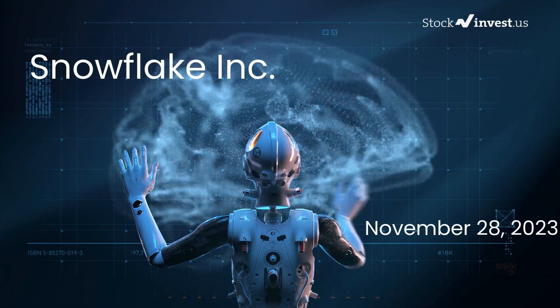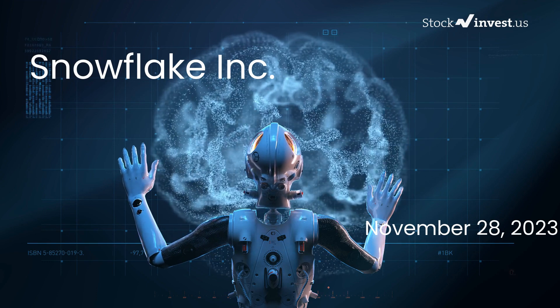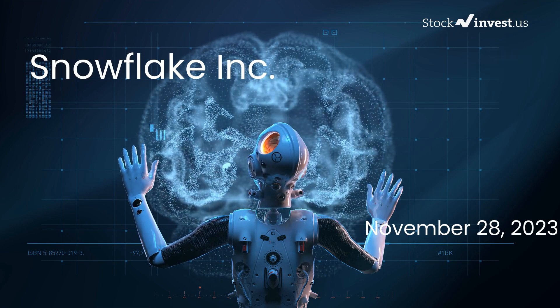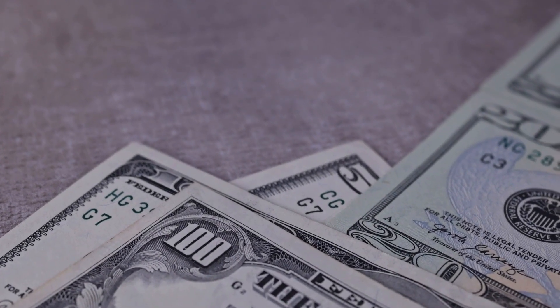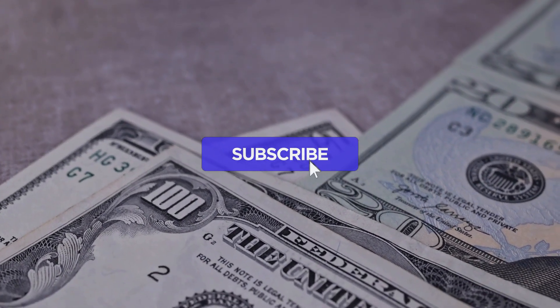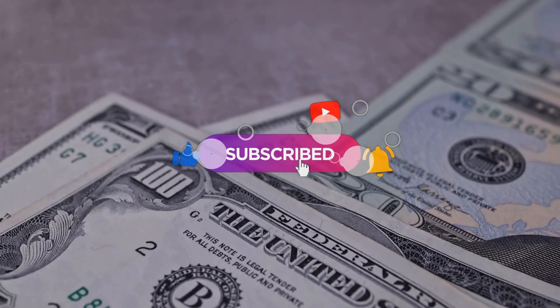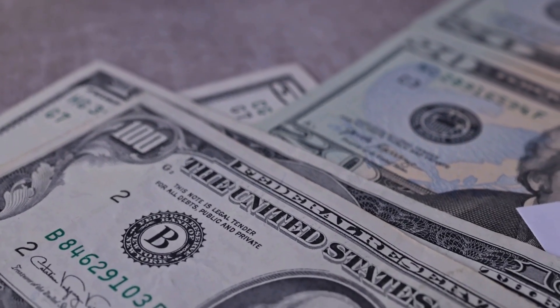Is it the right time to buy or sell Snowflake stock? In this video we will delve deep into Snowflake. Our initial report was published on our website on Monday, November 27th, 2023, and now we are here to provide you with an even more detailed analysis. To stay updated on our latest analysis, remember to subscribe, hit the like button, and turn on the notification bell.